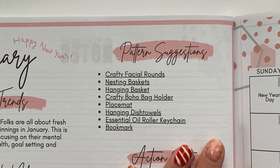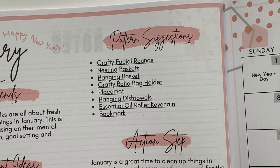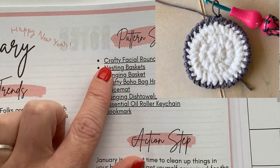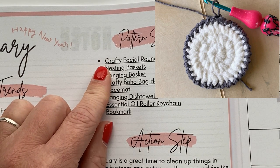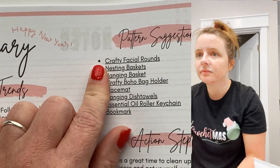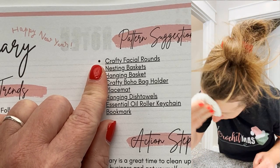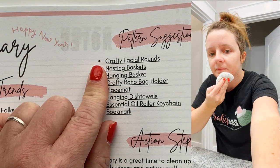Moving to the pattern suggestion section — here are just a few free crochet patterns you can find on my blog to help you show up in January and serve your ideal customer with things that are front of mind for them. Crafty facial rounds speak to self-care. Maybe your ideal customer wears makeup or washes their face every day. I use my crafty facial rounds to rinse my face so I don't get water everywhere — they really help with washing and rinsing the soap off.